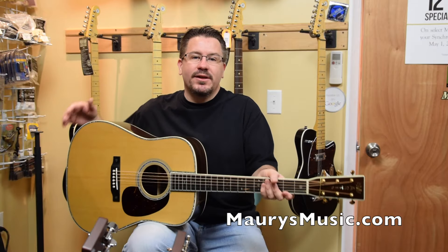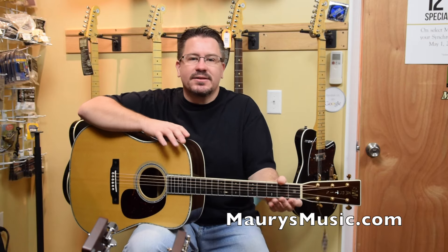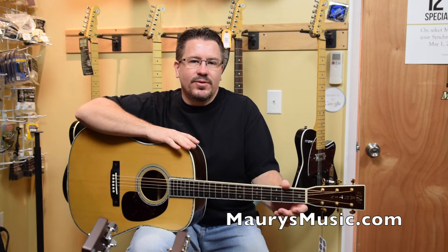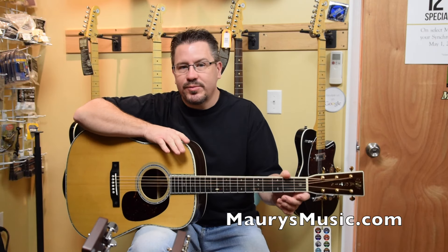If you have any questions about these or any Martin guitars, please call us at 610-871-1673. We'd love to talk to you about getting you the right guitar the first time, and we do appreciate the chance to earn your business. Thank you.